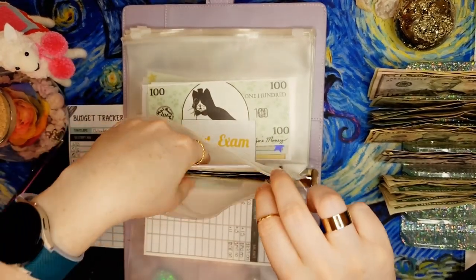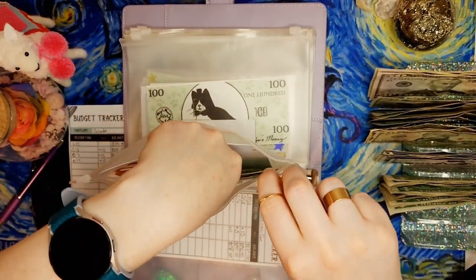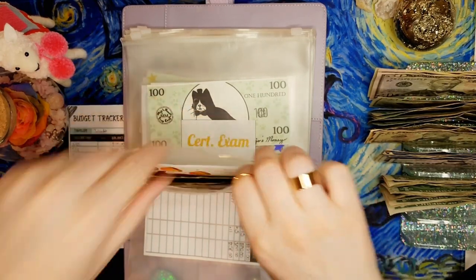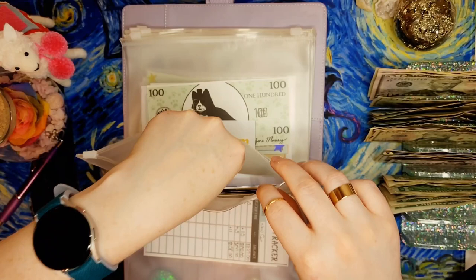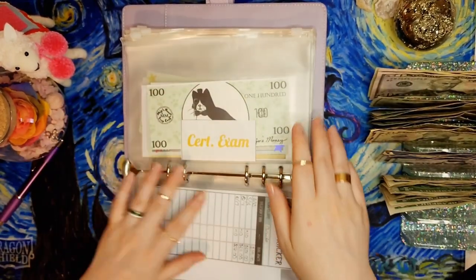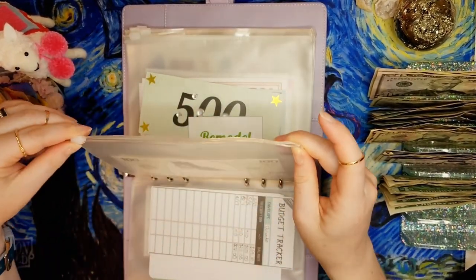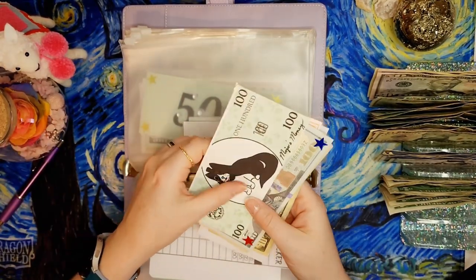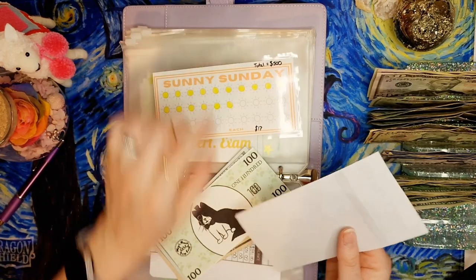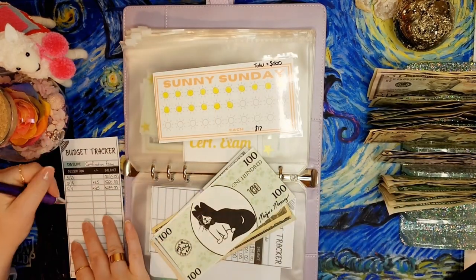The Orlando trip isn't taking place till next year because this year we're going on a cruise. My cruise fund is doing a little better than the Orlando trip fund because I've been saving for it way longer, but it shows how if you get aggressive on a fund it fills up faster. The certification exam fund is getting its usual $25.